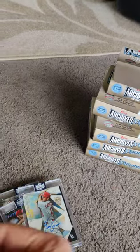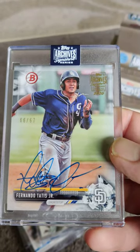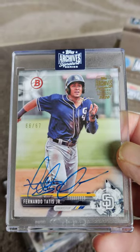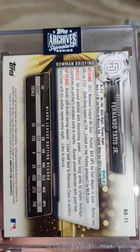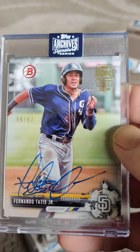The next card that we got — Fernando Tatis Jr. autograph, 66 out of 67. 2017 Topps. Isn't that beautiful?